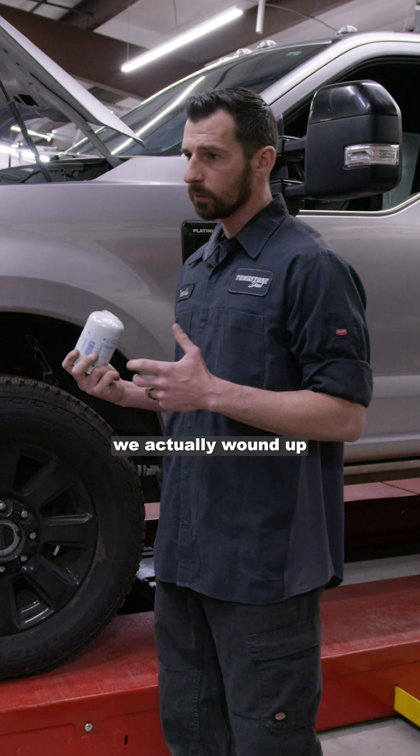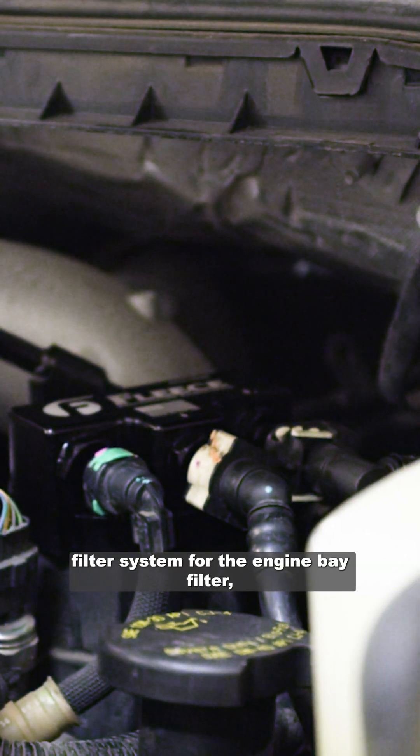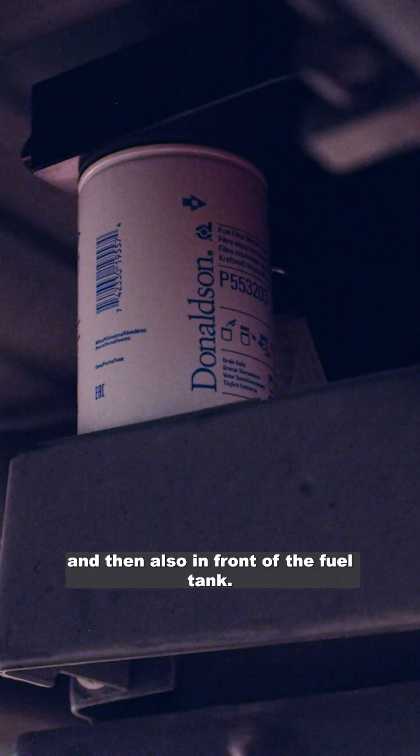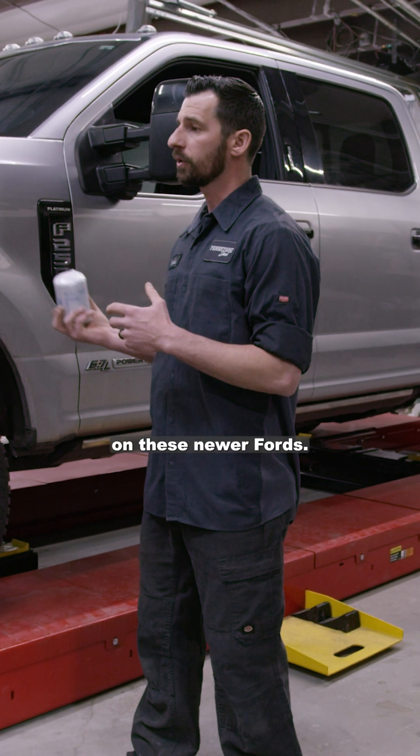With this one we actually wound up going into the Fleece filter system for the engine bay filter, and then also in front of the fuel tank. Fleece has got a lot of awesome components for the fueling system on these newer Fords.